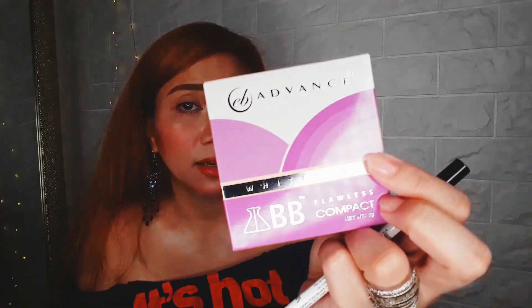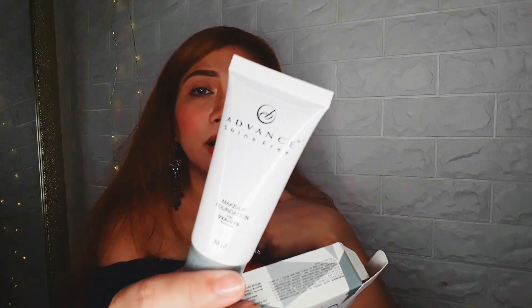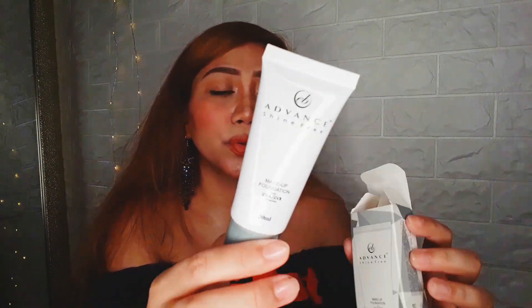Next is the Y-Rivine BB Flawless Compact EB Advanced. And next is the Liquid Lipstick EB Advanced in the shade Private Bleach — wow, it's beautiful! It's like a nude brown, good for everyday. And then the EB Advanced Shine-Free Makeup Foundation UVA UVB in the shade Natural. Super duper love it!